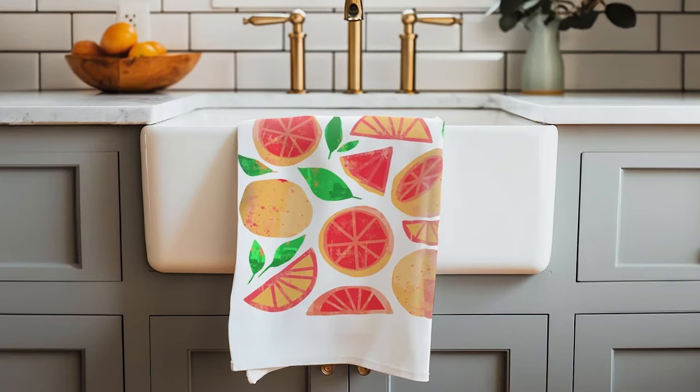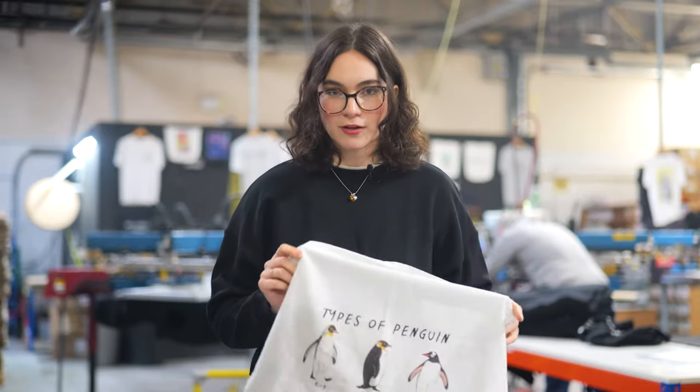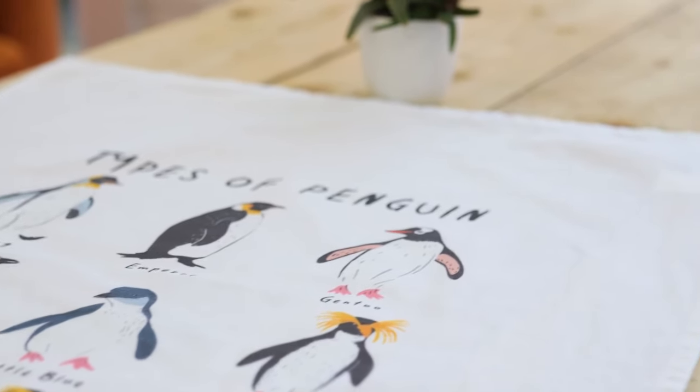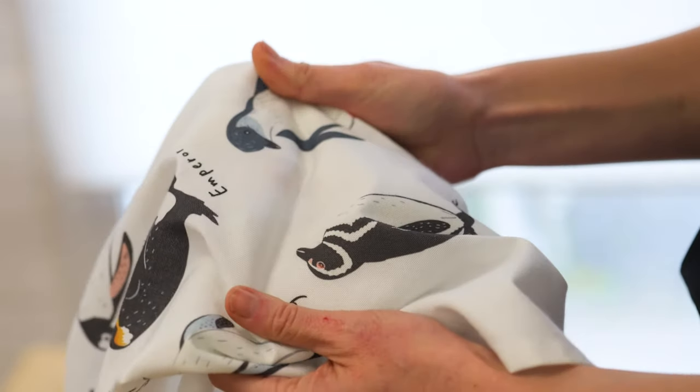Standout homeware elevates your customers' most special spaces and places. With our custom print on demand tea towels, you can expand your product range to offer home accessories made from natural materials. These tea towels are made from GOTS certified organic cotton, a strong, smooth and absorbent natural fiber.